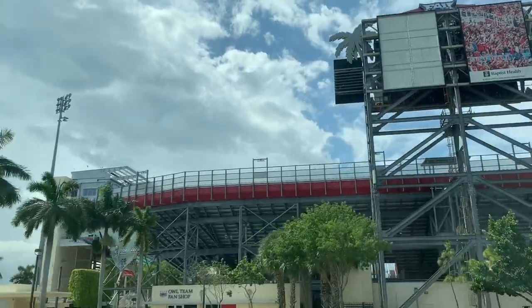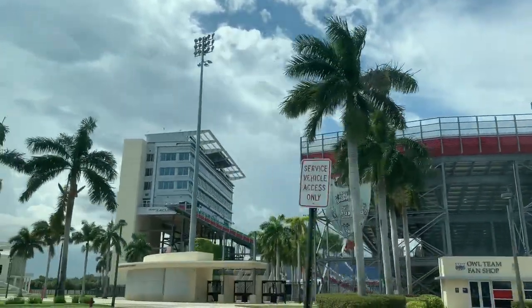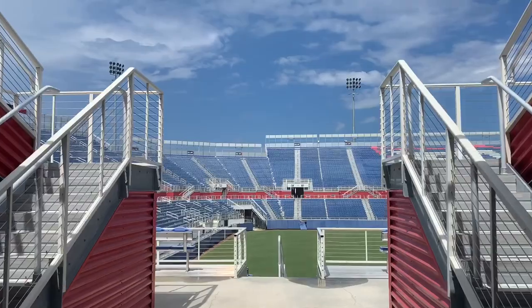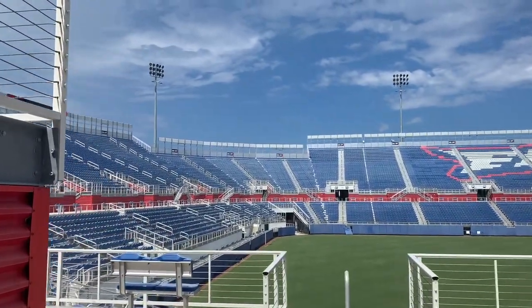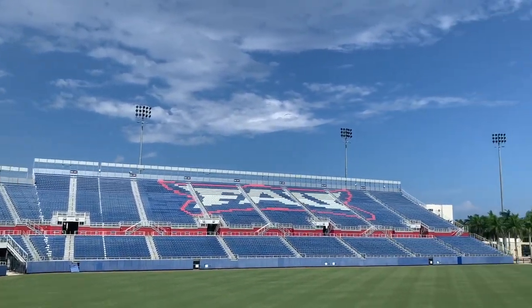Last on our stop we're going to take a look around the FAU stadium which mainly hosts football. The stadium broke ground in 2010 and its record attendance was on September 7th of 2019 where the FAU football team played UCF and there were over 30,000 fans in attendance.